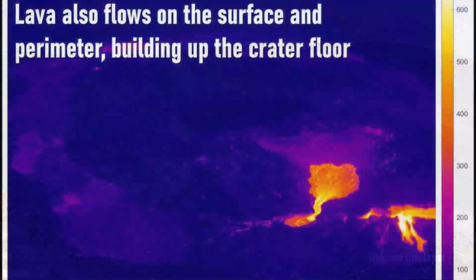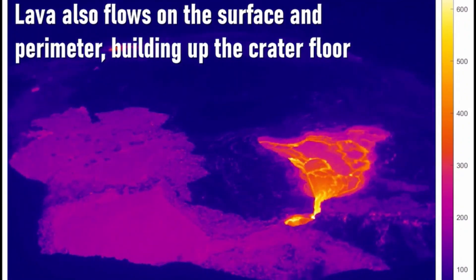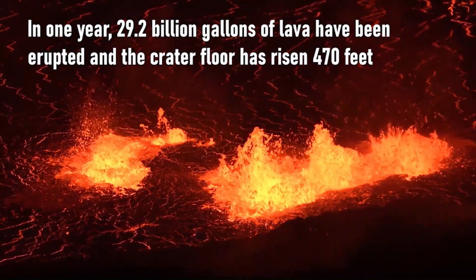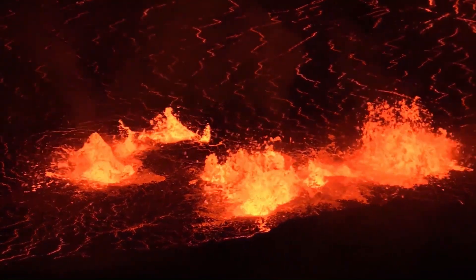Using thermal imagery, scientists can observe lava flows on the surface and perimeter as it builds up the crater floor. In one year, 29.2 billion gallons of lava have been erupted, causing the crater floor to rise 470 feet.